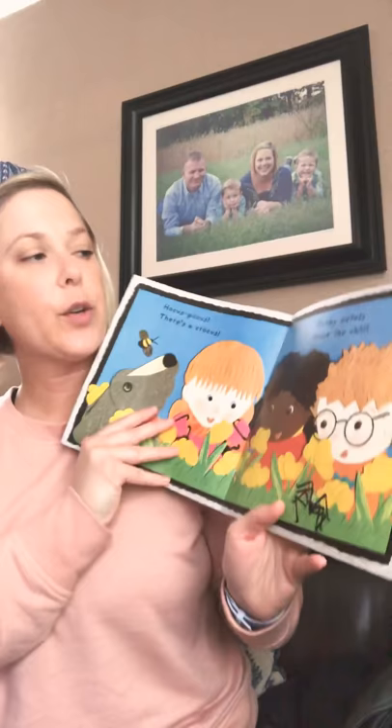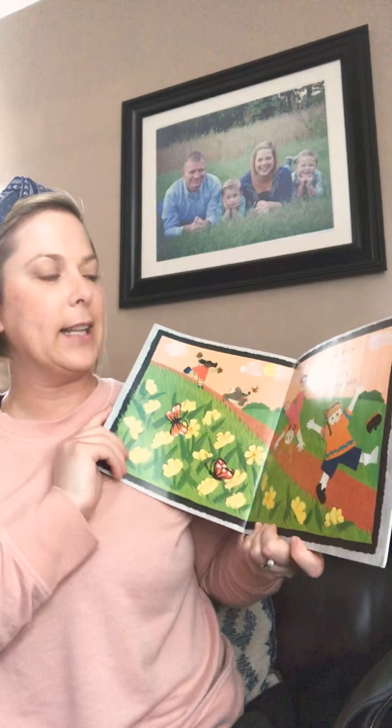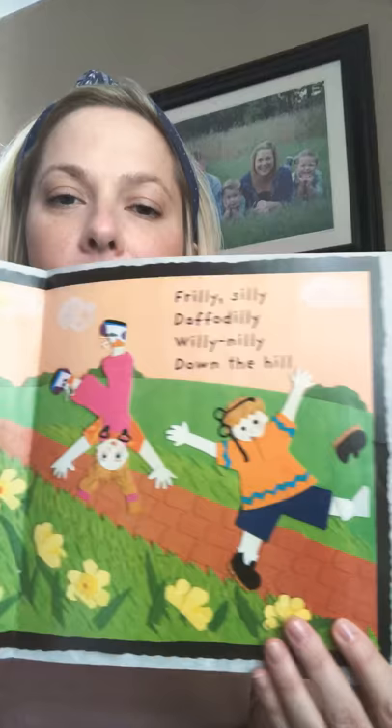Hocus pocus. There's a crocus. Plucky petals brave the chill. These are flowers. I see another sign. Bumblebees. Spider. Grass. Frilly silly daffodilly willy-nilly down the hill. A lot of silly rhyming words.